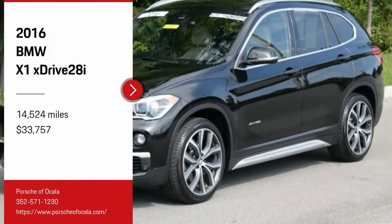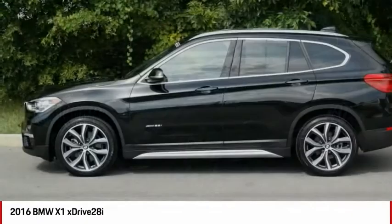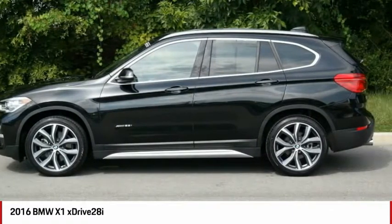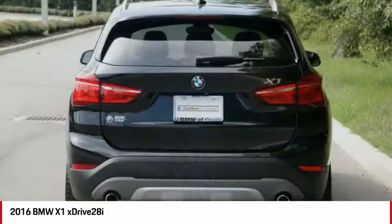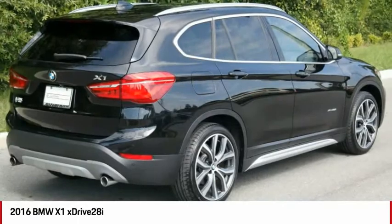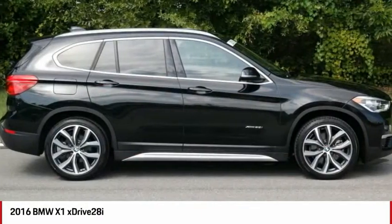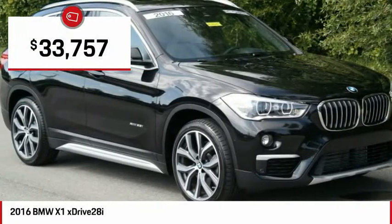Come test drive the 2016 X1. Based on the BMW 3 Series, the X1 is a compact crossover SUV. Slightly smaller than the X3, the X1 gives you all the refinements, power and style of other BMWs in a slightly smaller, sporty and easy to navigate option, and is priced below $35,000.